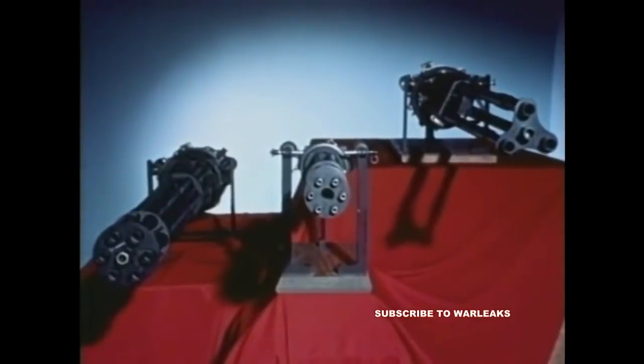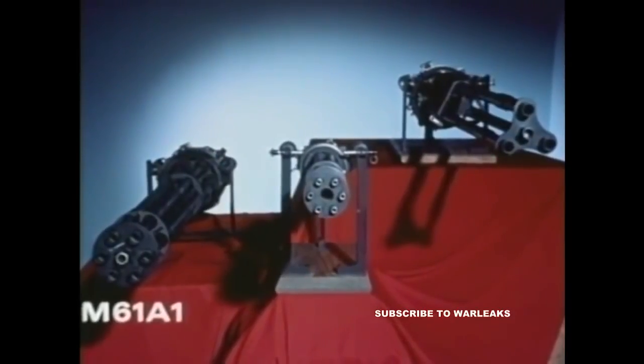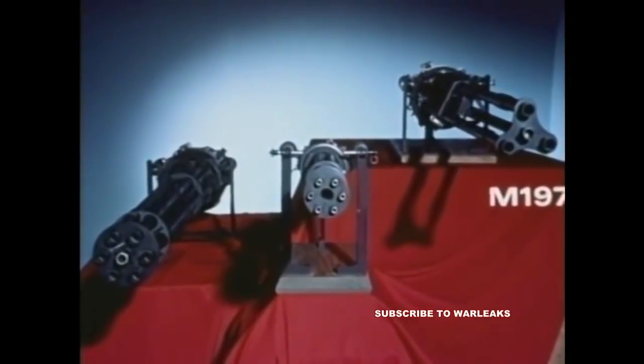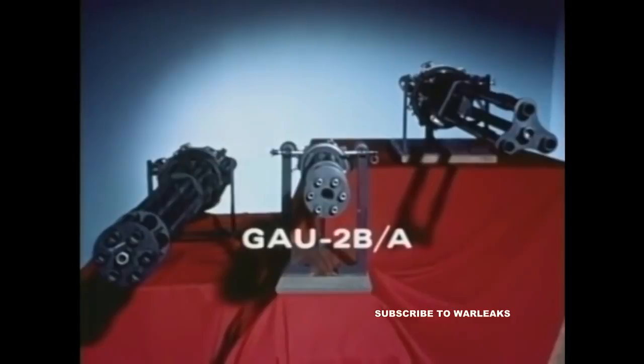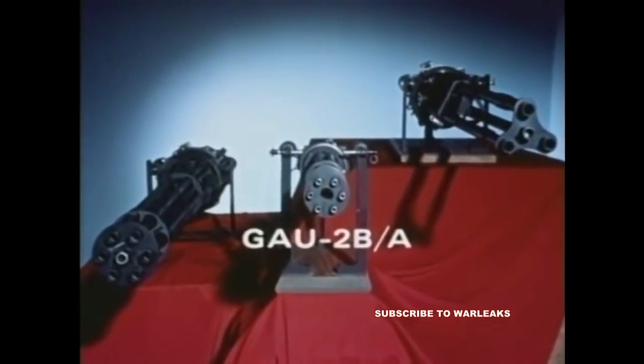Presently in service on U.S. Navy and Marine aircraft are three basic Gatling guns: the six-barrel 20-millimeter M61A1 Vulcan, the three-barrel 20-millimeter M197 Lightweight Vulcan, and the six-barrel 7.62-millimeter GAU-2BA, better known as the minigun.